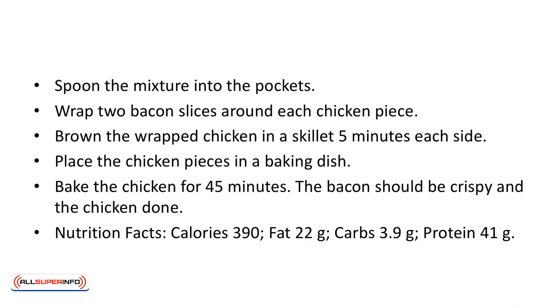Wrap two bacon slices around each chicken piece. Brown the wrapped chicken in a skillet five minutes on each side, and place the chicken pieces in a baking dish. Bake the chicken for 45 minutes. The bacon should be crispy and the chicken done.